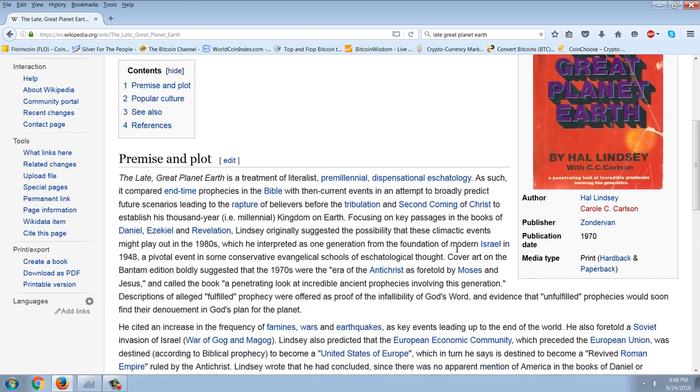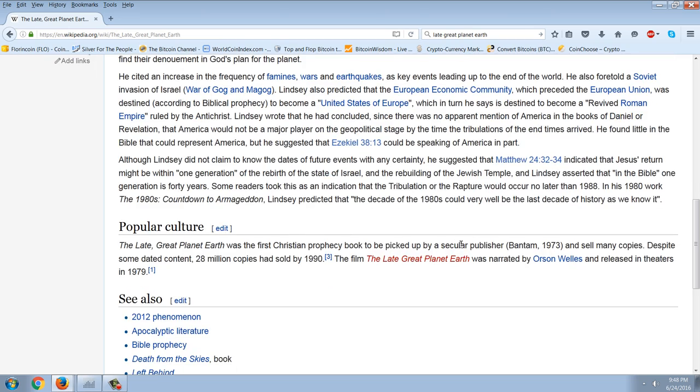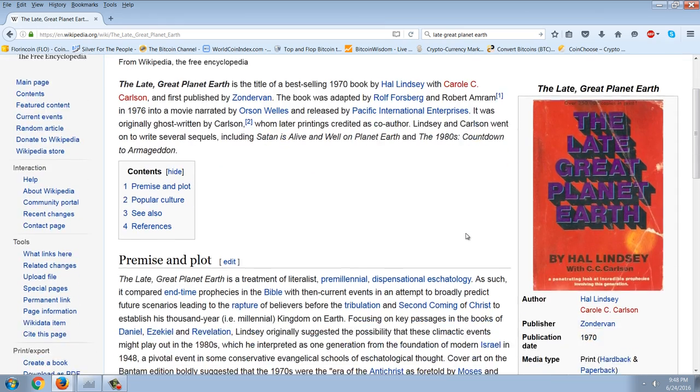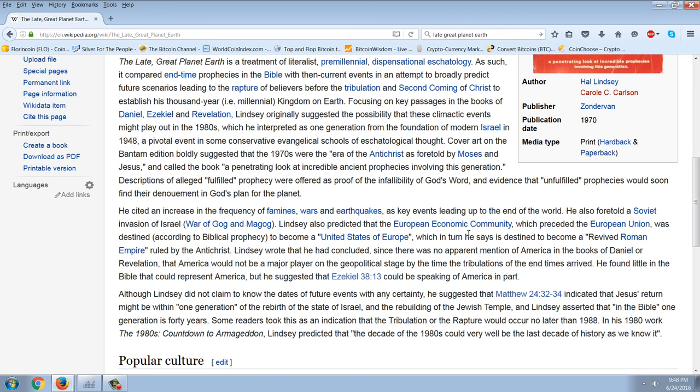Where does this break down and how does this fit into Brexit? Hal Lindsey cited an increase in famines, wars, and earthquakes as key events leading up to the end of the world. He also foretold a Soviet invasion of Israel — the War of Gog and Magog. Lindsey also predicted that the European Economic Community, which preceded the European Union, was destined according to biblical prophecy to become a United States of Europe, which in turn he said is destined to become a revived Roman Empire ruled by the Antichrist.